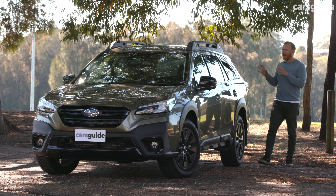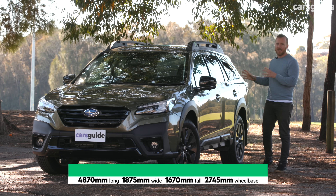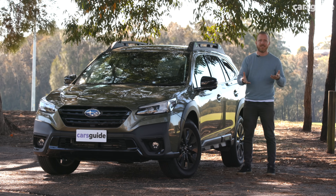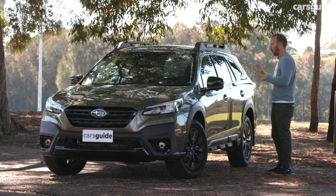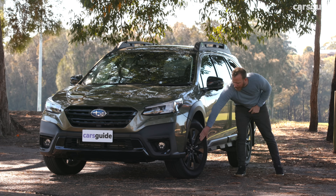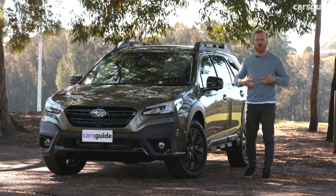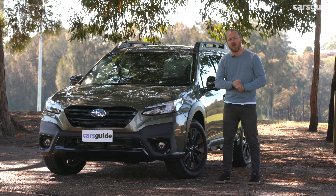I'm pretty taken with the Outback, including the way it looks. It's most definitely not an SUV, which is a refreshing change — Subaru is just about the only company left that can really make a wagon work and sell here in Australia. I like the way it looks tough without overdoing it. The black cladding, chunky edges, big 18-inch black alloys, and standard roof rails all work well, and unlike some Japanese designs it doesn't look too fussy — it looks simple, timeless, and like it will age pretty well.